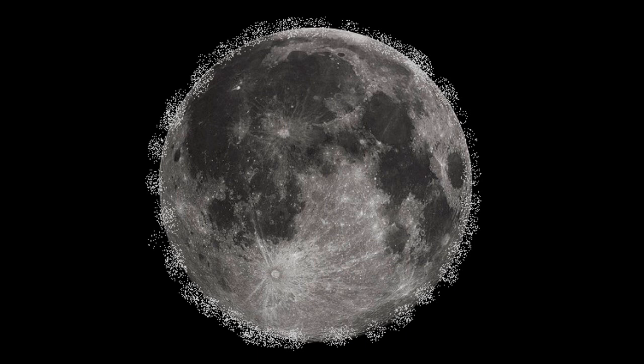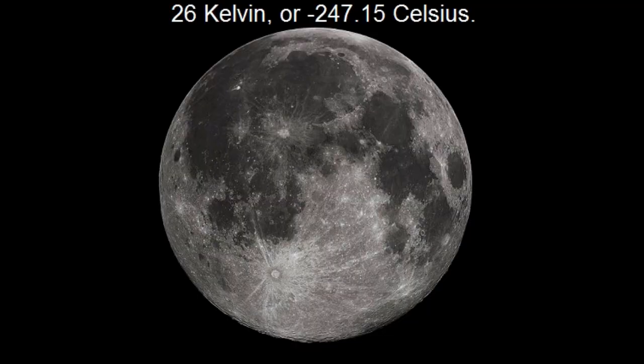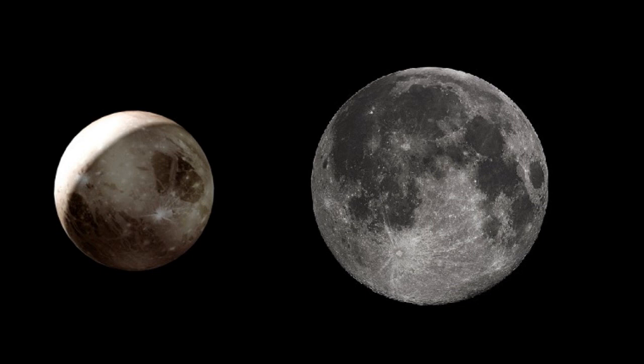The moon actually does have an atmosphere, but it is a near vacuum atmosphere weighing less than 10 metric tons. The exposure of this vacuum to space means that it is extremely cold. Surface temperatures of the moon have been recorded at 26 Kelvin, or approximately negative 247.15 degrees Celsius. That recorded temperature is the coldest temperature ever recorded in this solar system — even the frozen planet of Pluto is warmer.